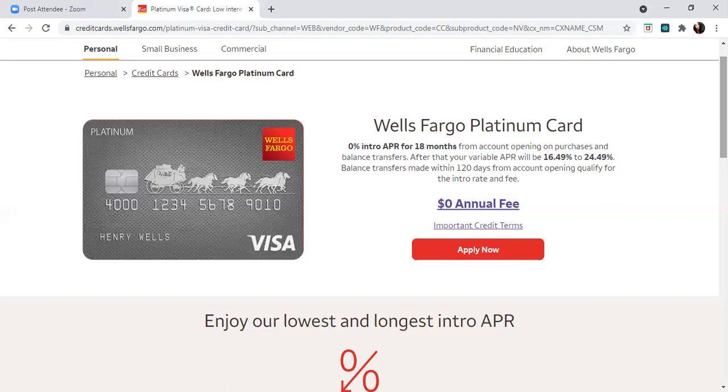Some people report that Experian is where Wells Fargo pulls from. I have a Wells Fargo credit card and I was pulled from Experian, but some people have reported they pull from Equifax as well. It appears to depend sometimes on the region where you're located, but personally for me it was Experian.